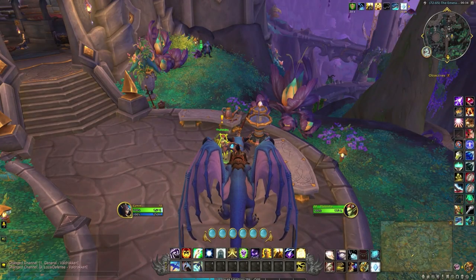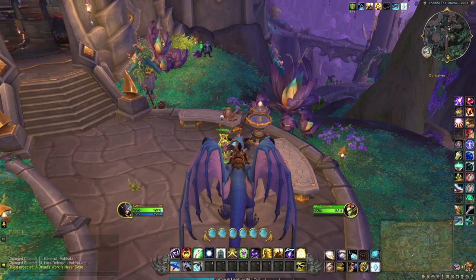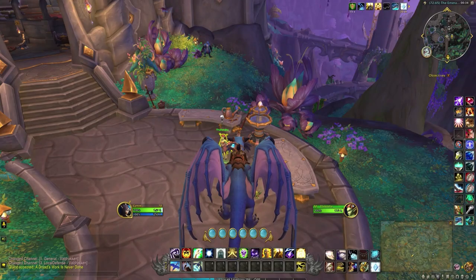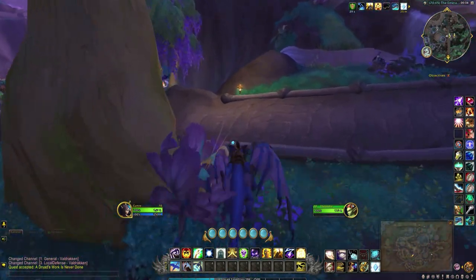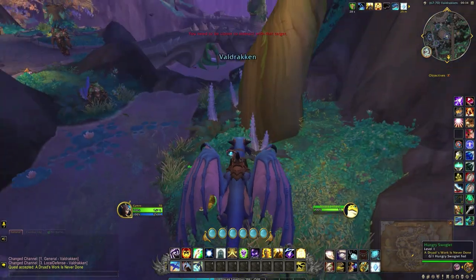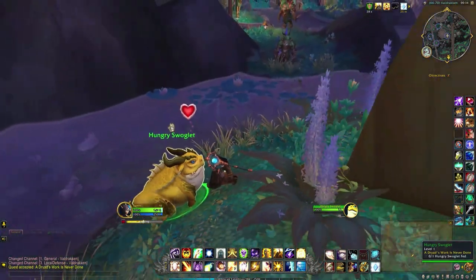First thing you want to do is head to Valdrakken and pick up this quest, which is located right here on the map. Then proceed to feed each pet — you pretty much have to stand right on top of them to trigger the animation.